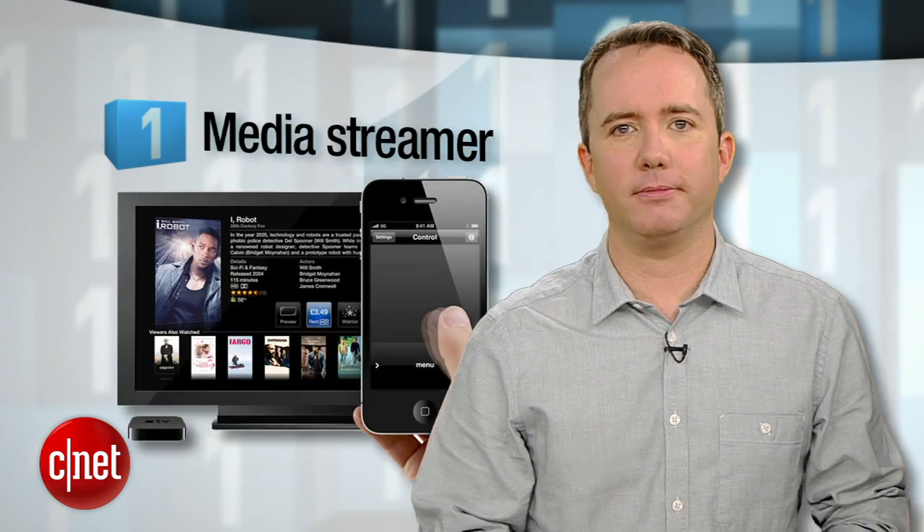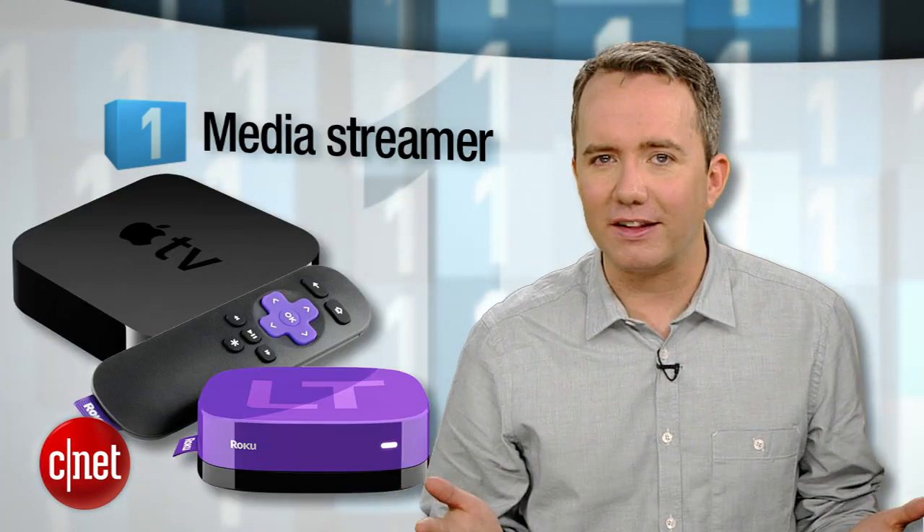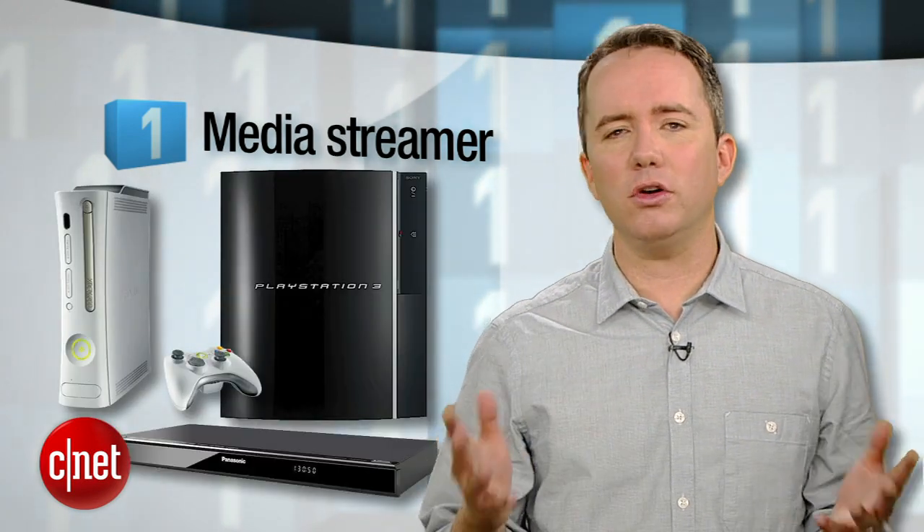With that $100 you'll save, you can buy our number one modern home theater essential: a media streamer. Now you could go with an Apple TV or a Roku HD, but there's a good chance you already have what you need. The Xbox, the PS3, and even that Blu-ray player all have a huge selection of streaming options, including Hulu and Netflix.